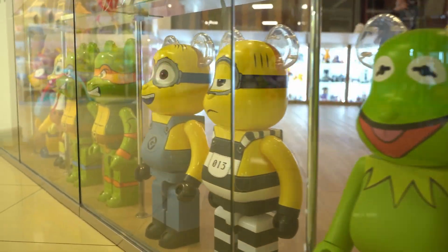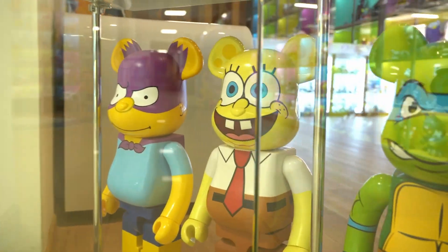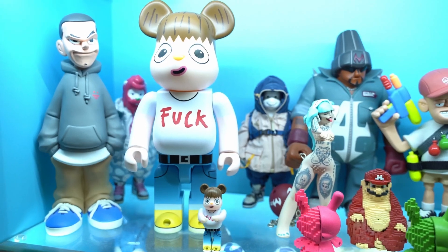Throughout its history, Bear Brick has garnered support from fans worldwide, not only through regular series, but also through collaborations with artists, brands, companies, and characters from various categories.